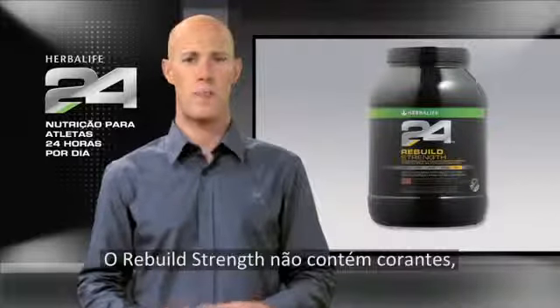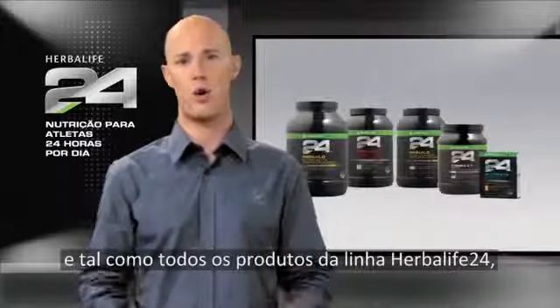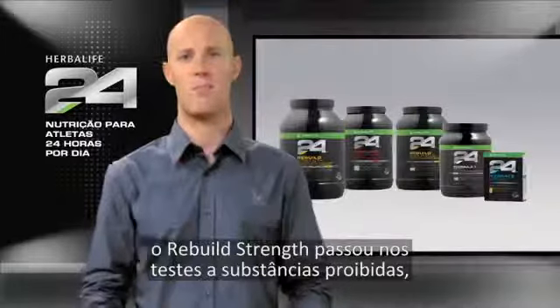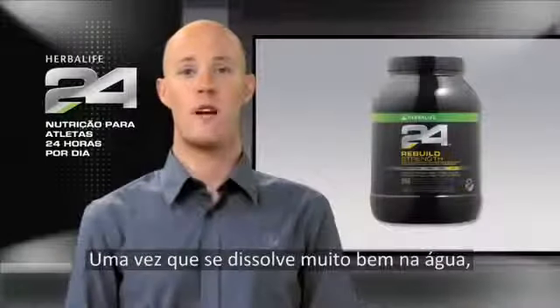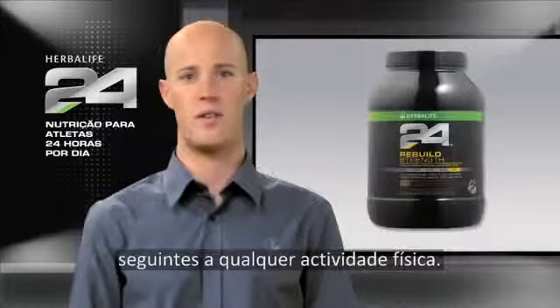Rebuild Strength has no artificial colors, flavors, or sweeteners, and as with all the products in the Herbalife 24 line, Rebuild Strength is fully tested for banned substances, so you can have complete confidence in our product. Since it mixes great in water, it's perfect to consume within 30 minutes following any physical activity.